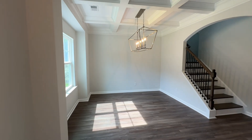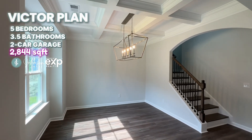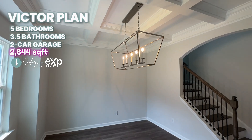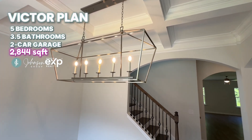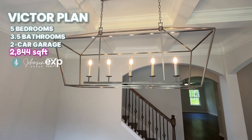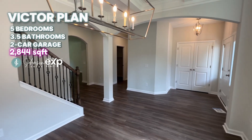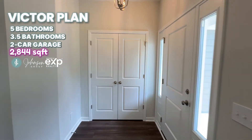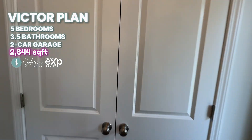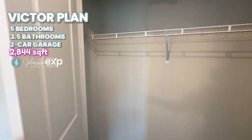You will find a beautiful dining room to the left — notice the coffered ceilings as well as this cool light fixture. In the entryway we do have a double door coat closet.